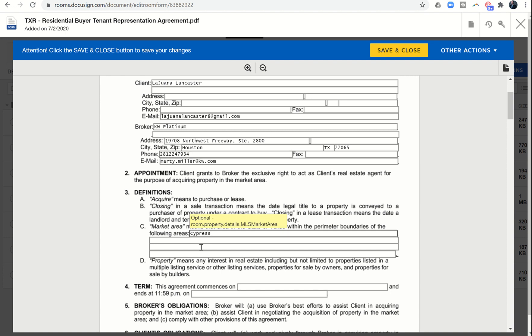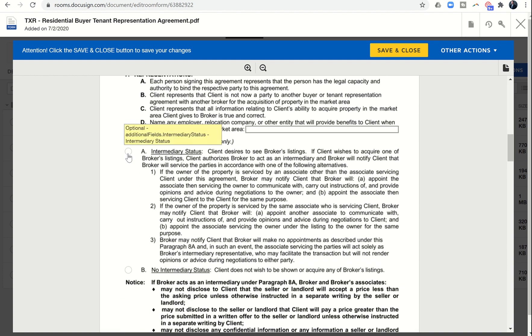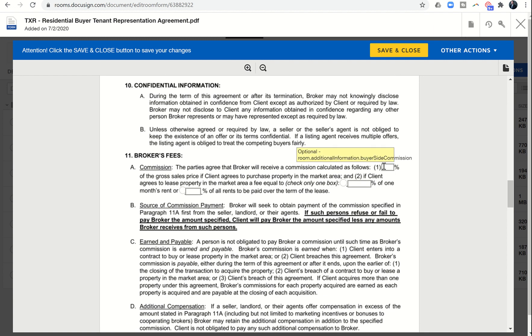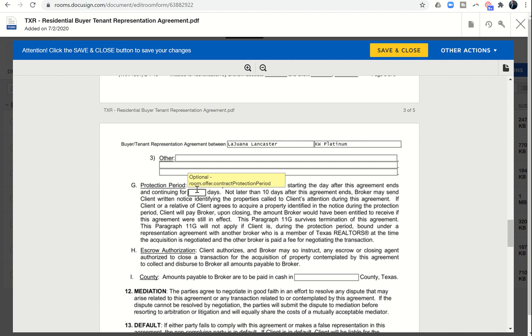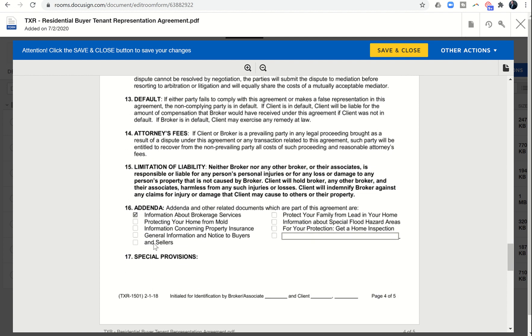This is the Cypress market area. We'll say this began on the first of July and we'll do all documents for six months. Basically you just go through and fill out this document as it applies to you with regards to your buyer's representation agreement. I'll go through and fill out the basic blanks quickly, then I can show you what it looks like to load this into an envelope along with the IABS and have this document signed.